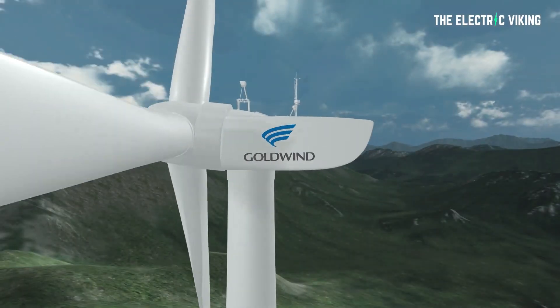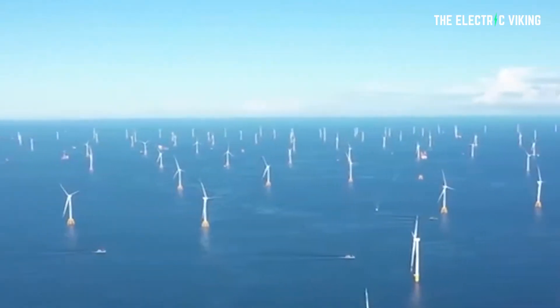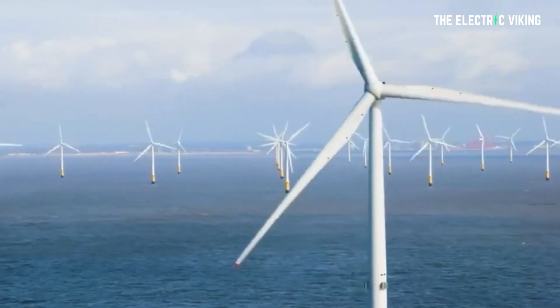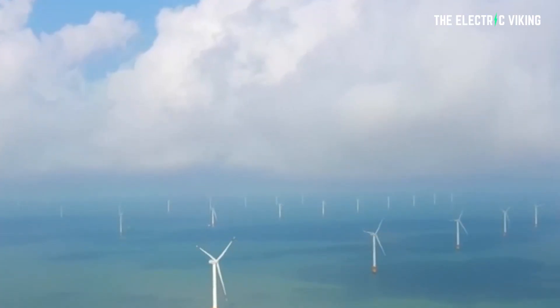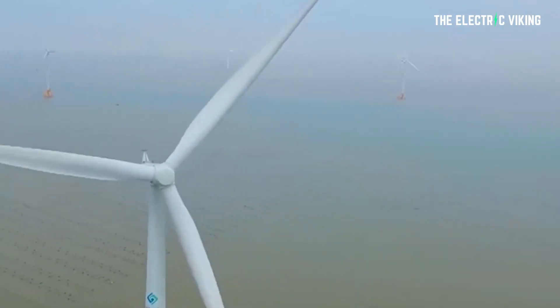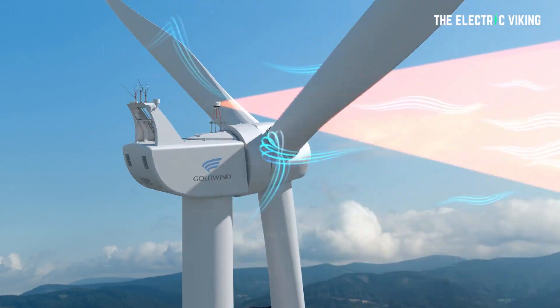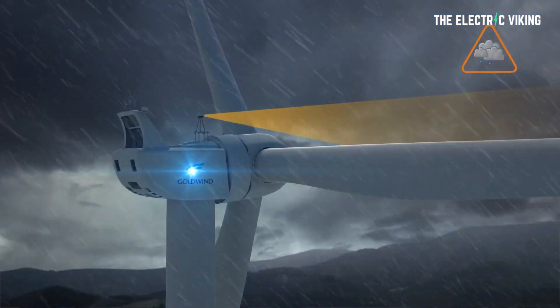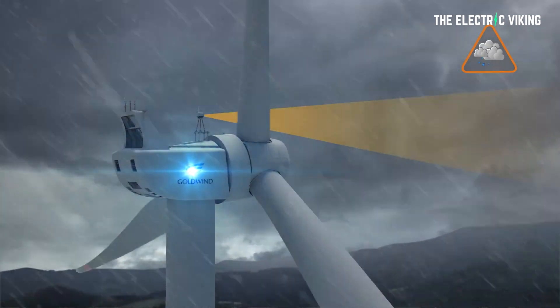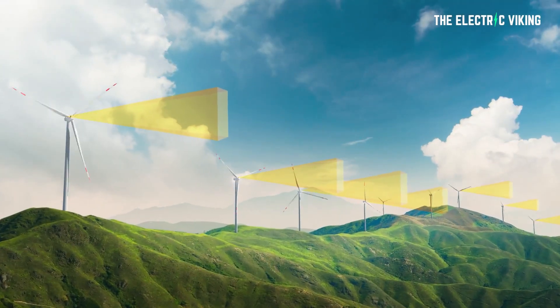Goldwind Chief Engineer Xi Andy added: the 16 megawatt unit has made important technological breakthroughs in the R&D and manufacturing of key core components, such as large main shaft bearings and ultra-long, super-lightweight blades. The two Chinese companies say the design of the unit can actively adjust the operation mode for typhoons and other adverse conditions to ensure safe and efficient power generation.